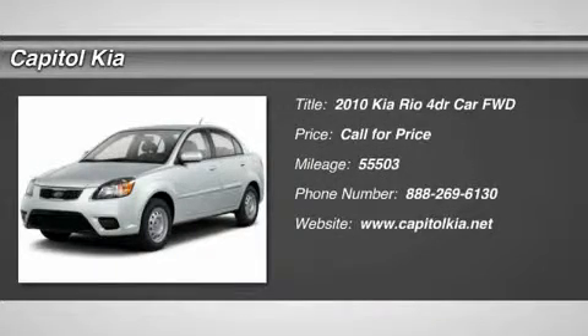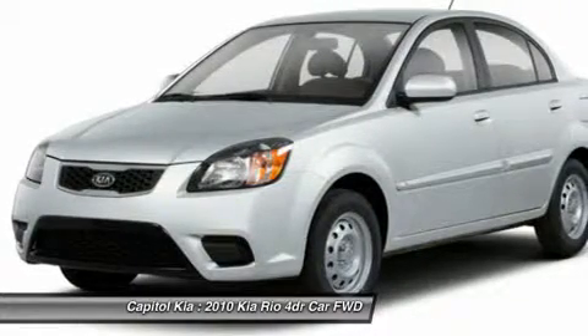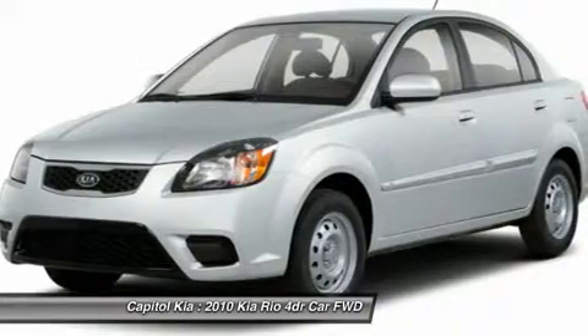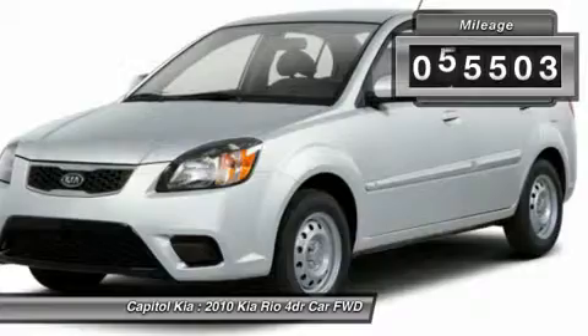Capital Kia is pleased to be currently offering this 2010 Kia Rio LX with 55,503 miles. The less money you spend at the pump, the more money you'll have to spend on you. So why not consider this wonderfully styled, fuel-efficient Kia Rio?